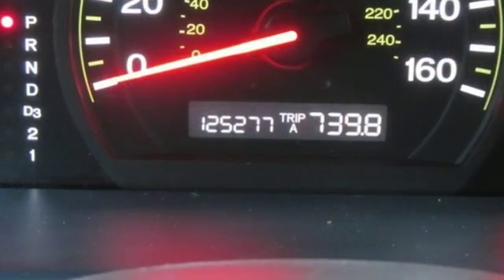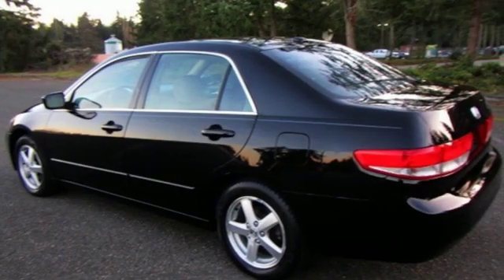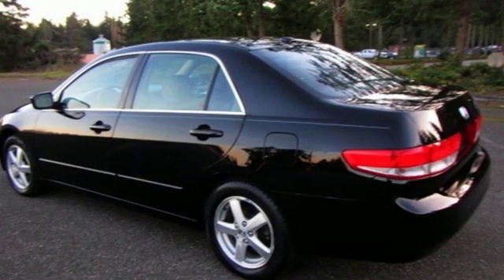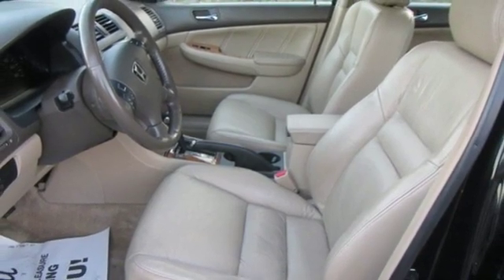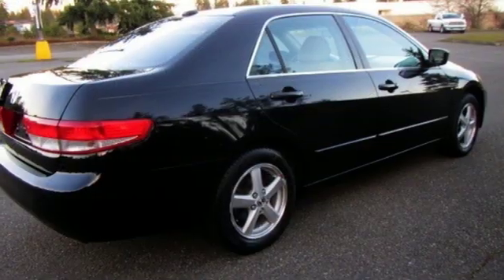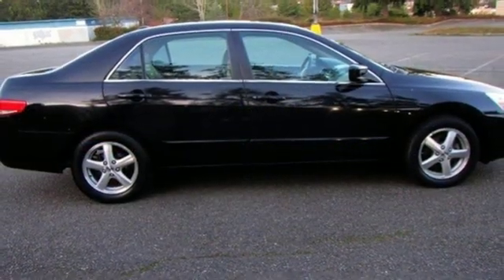A great vehicle is comprised of great features like these: AM FM satellite radio, power windows, dual zone climate control, power mirrors, leather steering wheel, inline four-cylinder engine, power sliding and tilting sunroof, gas pressurized shocks, and automatic transmission.